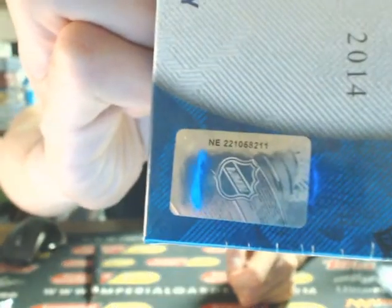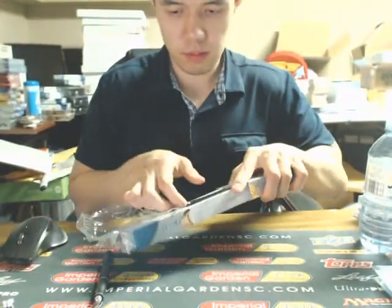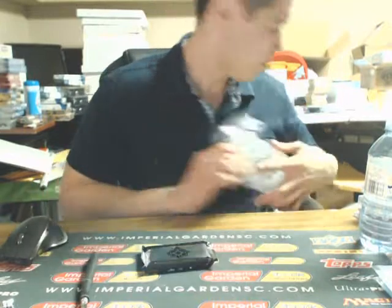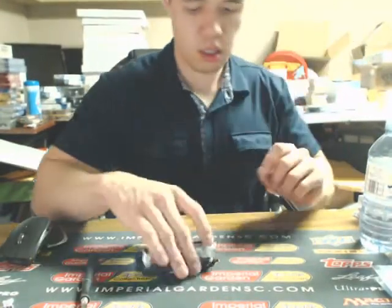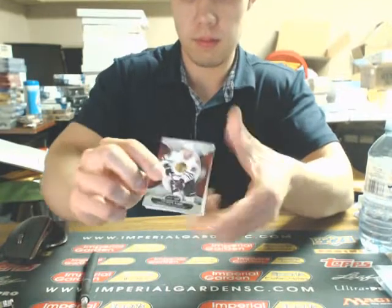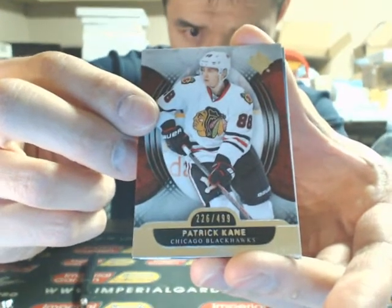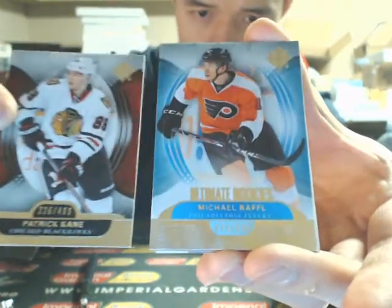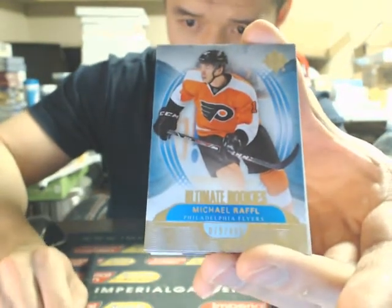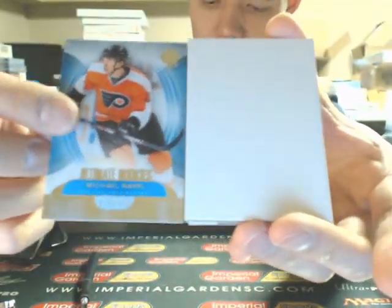Off to box number two — 8-2-1-1. Break two: we have a Patrick Kane at $4.99 for the Blackhawks. Next one is the Ultimate Rookie of Michael Raffle for the Flyers. For some of the boxes you can get — the first box of them — that break wasn't that good, though, in that four-boxer.